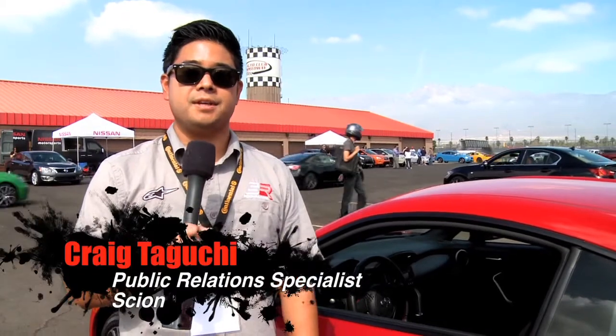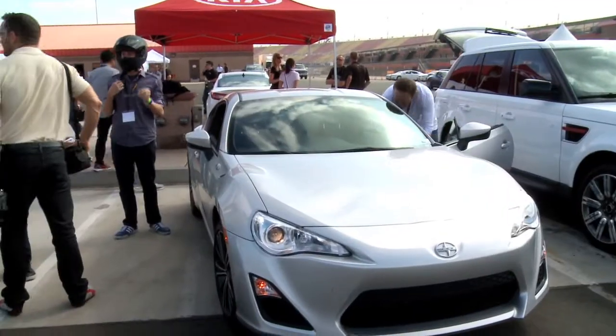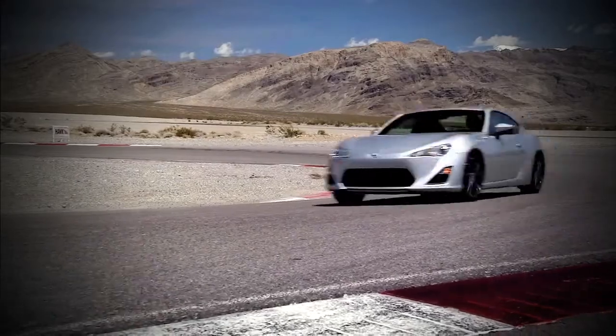My name is Craig Taguchi and I handle all the PR for Scion. Today at Track Day we brought four of the 2013 Scion FRS — two of the six-speed manual transmissions as well as two of the automatic six-speed transmissions.